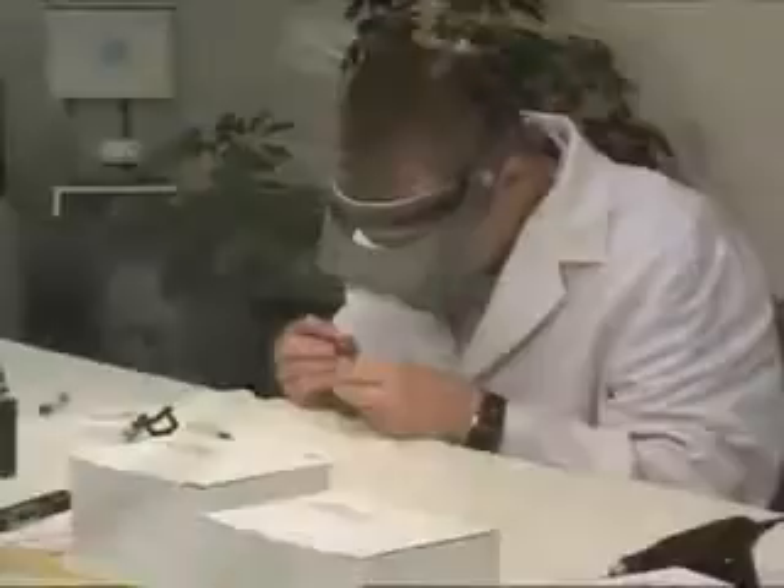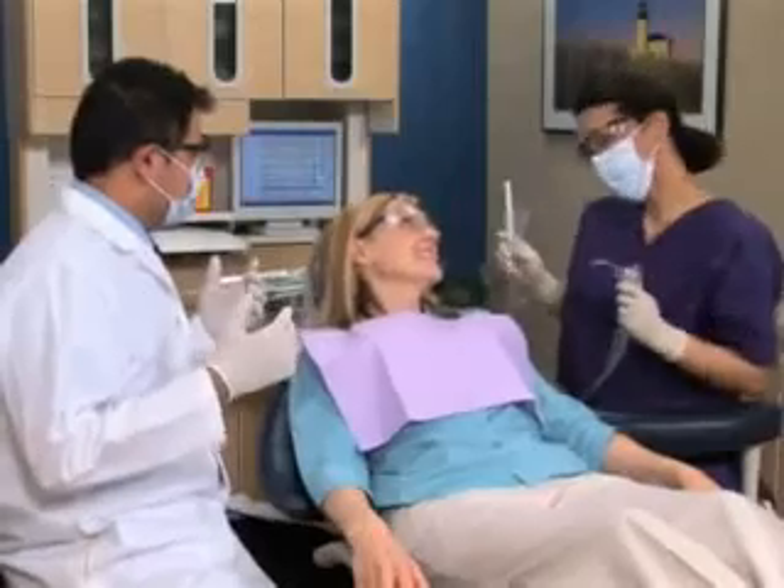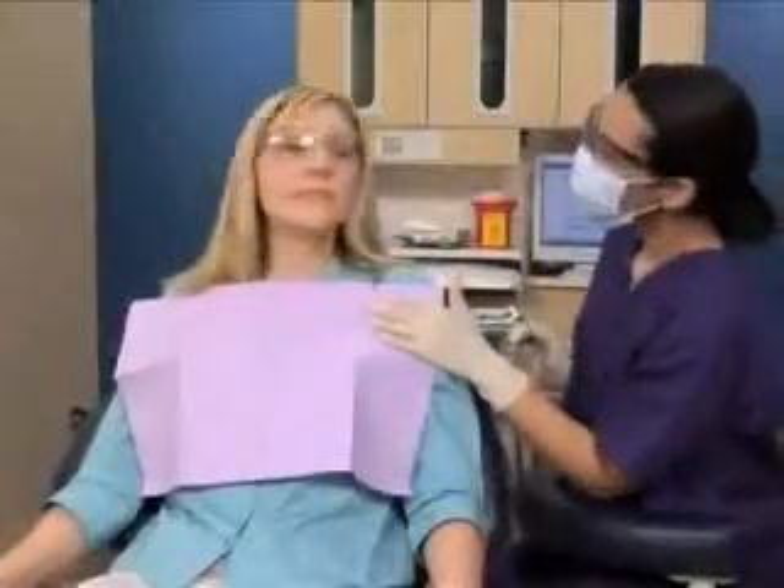We may do this several times until we reach the proper thickness. Once all layers have been placed, we sculpt them to the desired shape. We'll check your bite to make sure your tooth functions properly. Finally, we polish it to a smooth and beautiful finish.